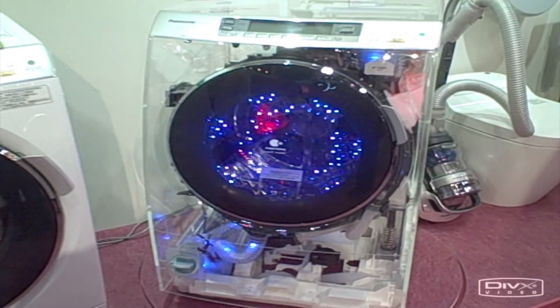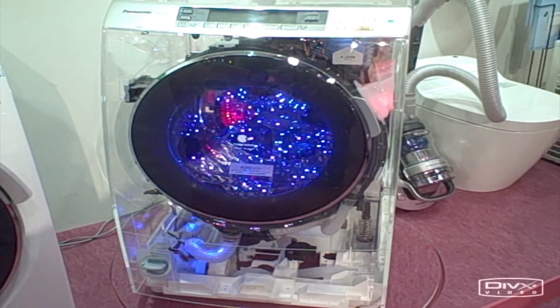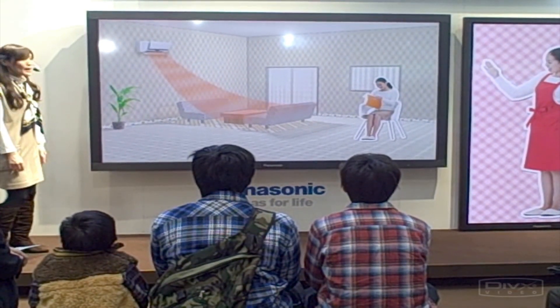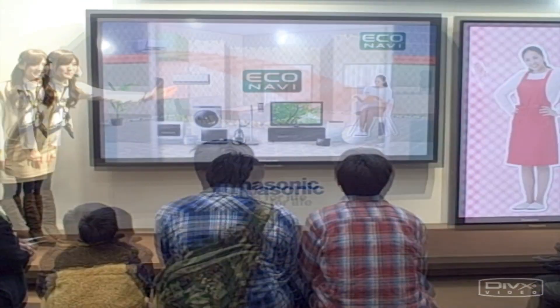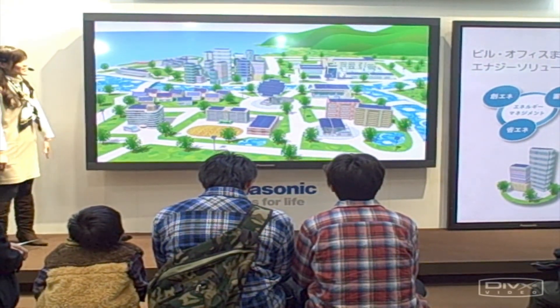These washing machines actually detect dirt using IR sensors and adjust accordingly. Air conditioning depends on where you are — it will keep you cool or warm in some cases.